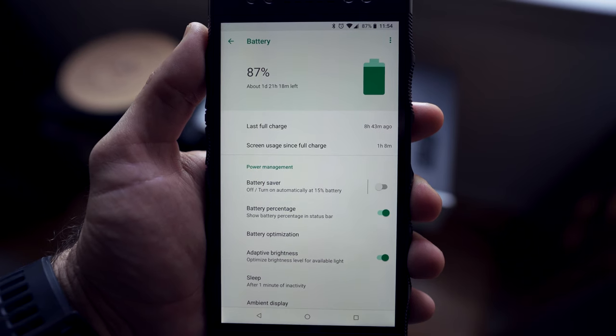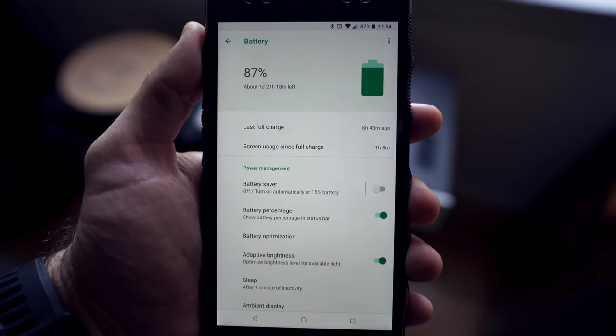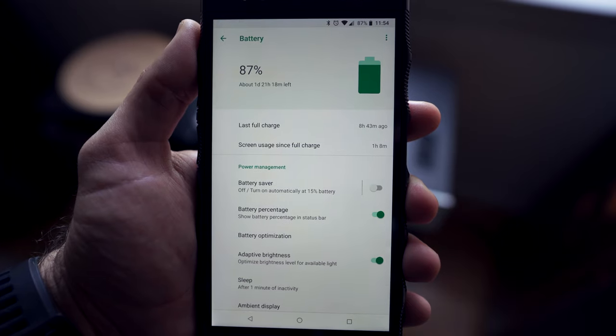First and foremost, I have to start with the battery life — I've been blown away. I'm sometimes ending the day at 75% battery, and by no means am I barely using the phone. I'm constantly checking emails, messaging, browsing the web, watching YouTube. I've never owned a phone that's gotten quite this level of battery life, going two days sometimes without charging.